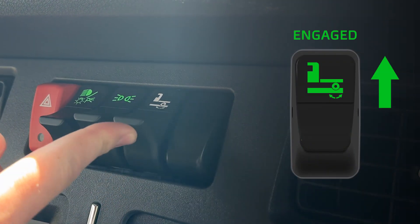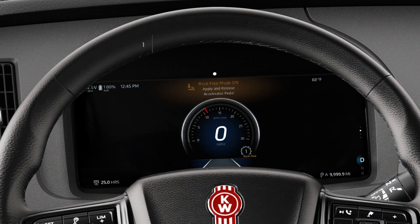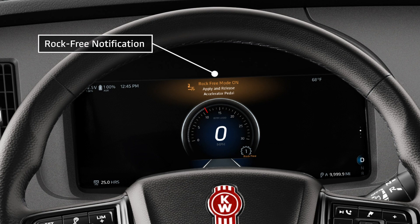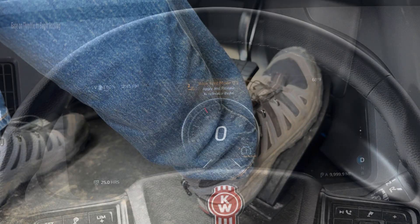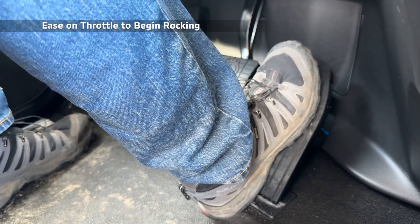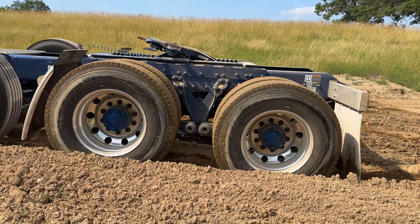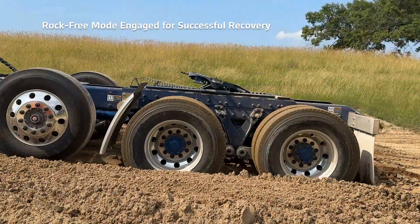Rock-free mode on PACCAR TX-18 Pro and TX-12 Pro transmissions offers the driver ultimate control in these sticky situations. When rock-free mode is activated, the driver is given full control over the clutch. Just like using a clutch pedal, rapidly apply and release the throttle to create a rocking movement and build momentum to get the truck unstuck.